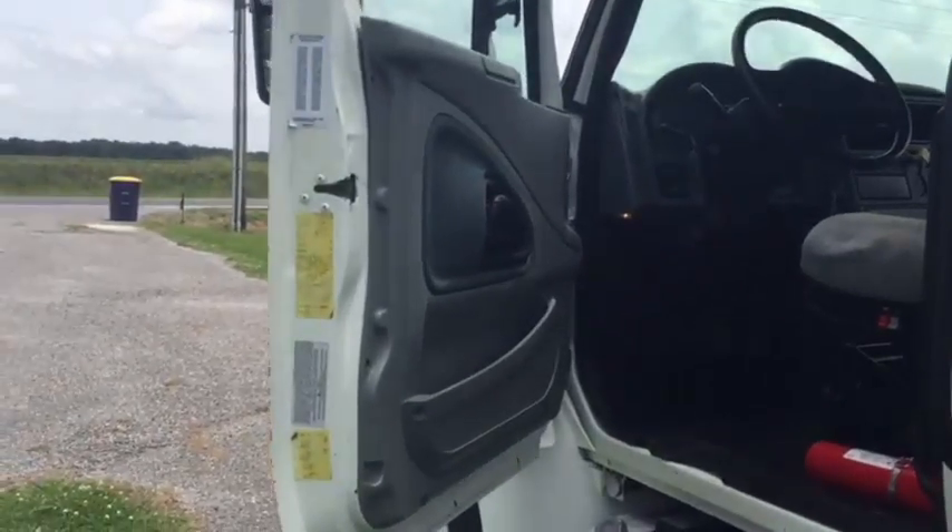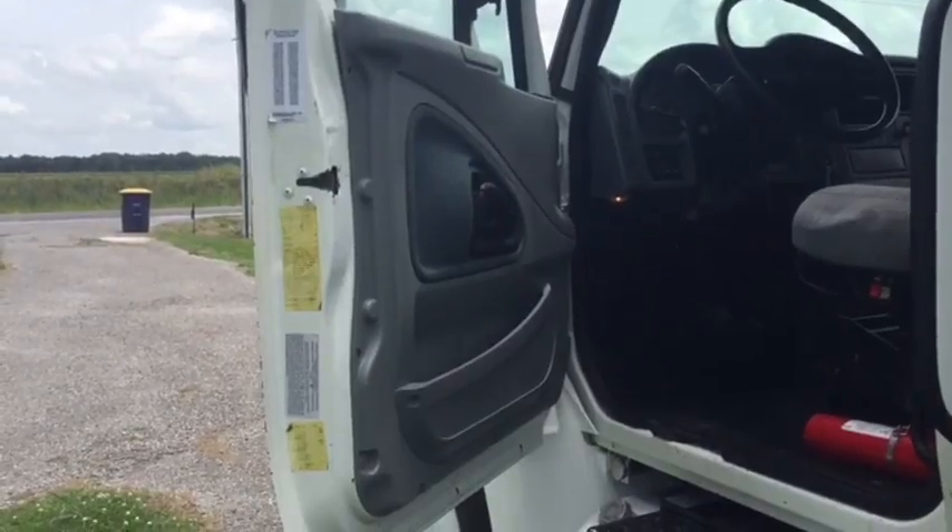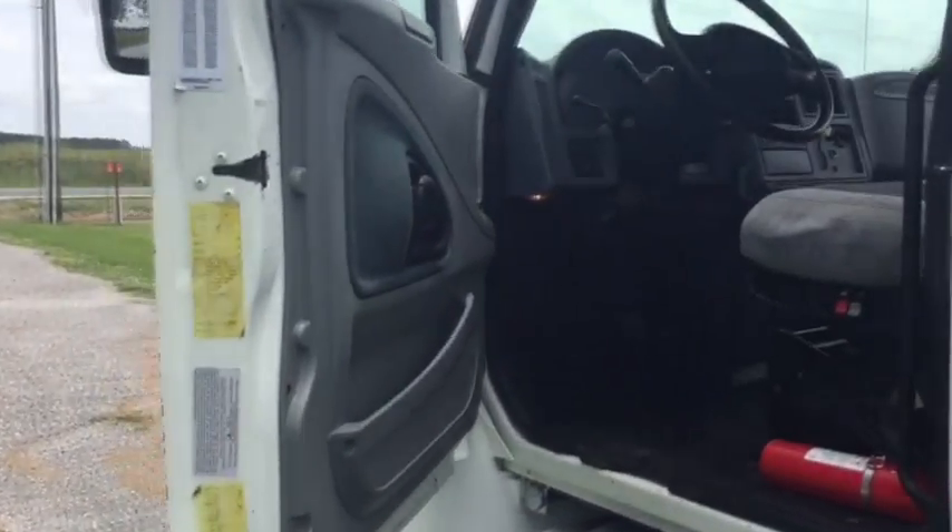We're going to walk up to the interior on the driver's side on this 2005 International 4300. It's got the DT466 engine and an automatic transmission.